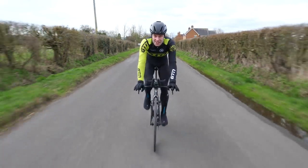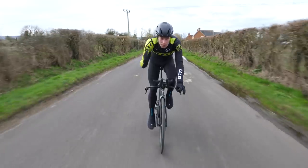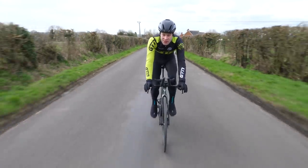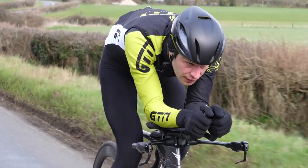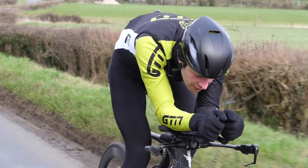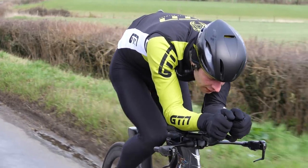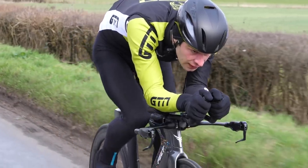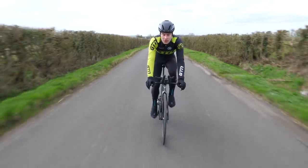An aero road helmet is designed for speed. Here I've got the brand-new Manta from Met. It's still incredibly protective and very much a road helmet with similar shaping. You'll notice there's far fewer air vents as it's trying to be more aerodynamic. They can weigh in a little bit more, although this one is also incredibly light at just 250 grams.